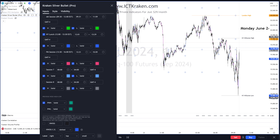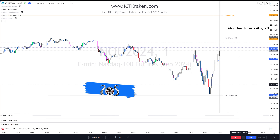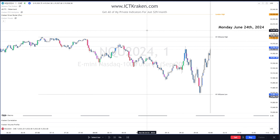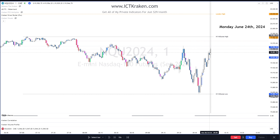That's where we're at. I have the Kraken volume candles on here — one of the six indicators you get in the Kraken suite for just $29 a month. There will be two more released in July so you'll have eight indicators. There's a similar indicator someone else sells for $20-25 a month just for that one, and you get all of mine for $29 a month — you can't beat it.